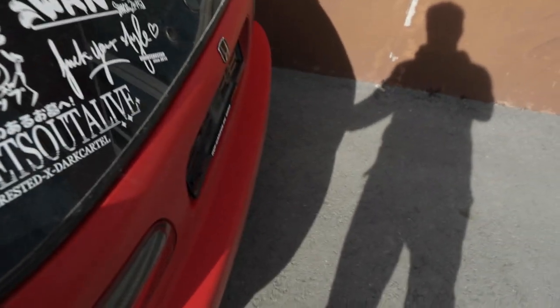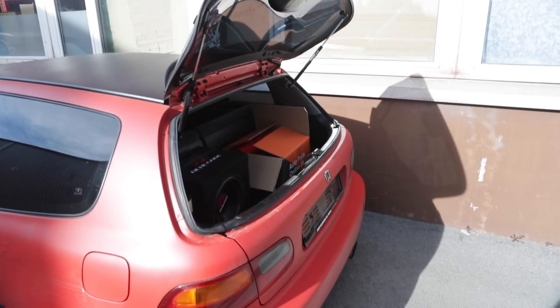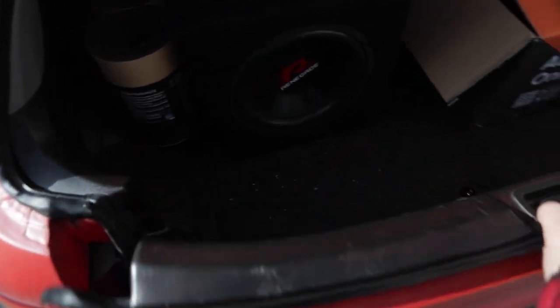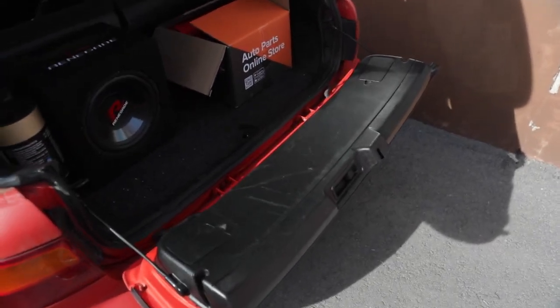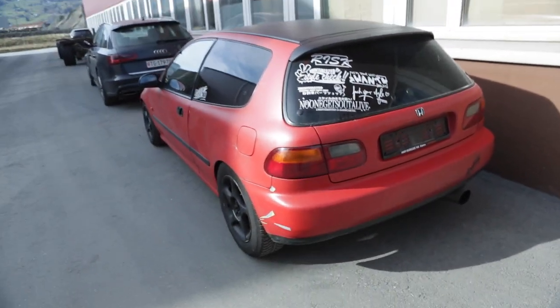One thing I love about this Civic EG6 is the trunk. First off you can open the rear window — the glass — up, and then you can put down the rear hatch like a pickup. I love this, it's really handy. So that's about the Civic.